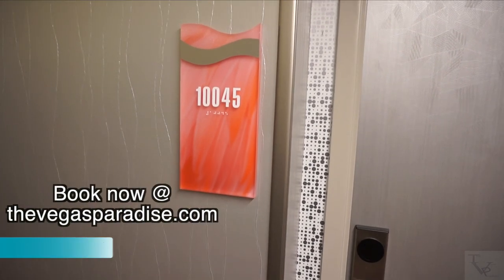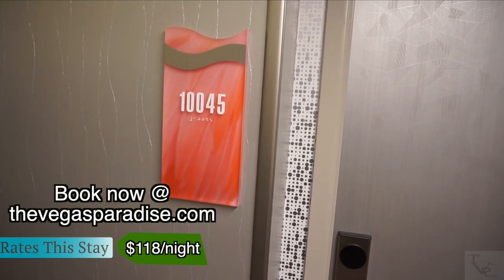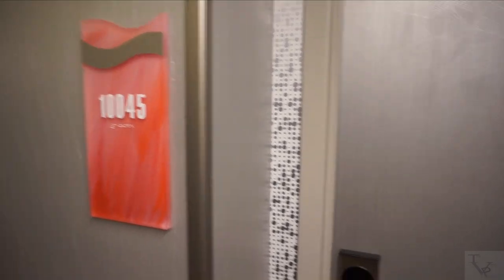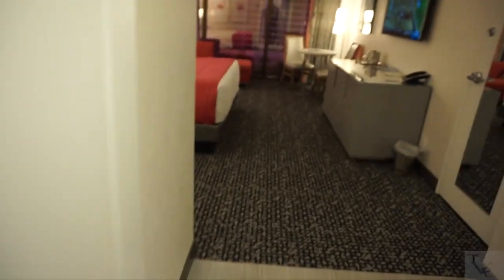What's going on everybody — today we're at the Flamingo, going to do a room tour of the Flamingo King room, room 10045. Let's check it out. Coming into the room, this is a newly remodeled room at the Flamingo. I'll put a pop-up link to the old Fab room so you can compare the difference between the older and newer rooms.